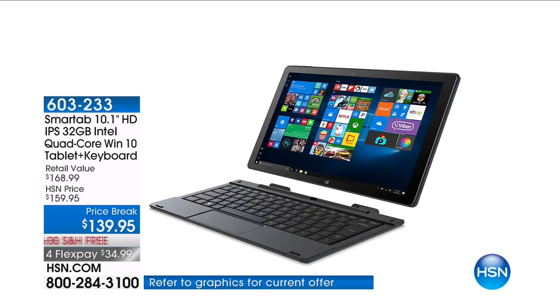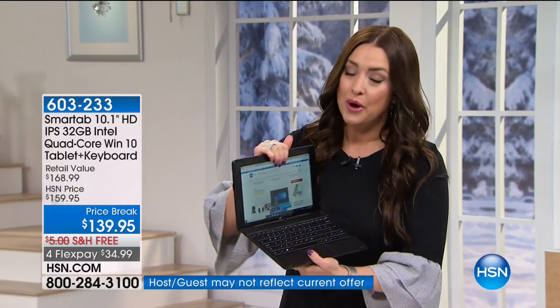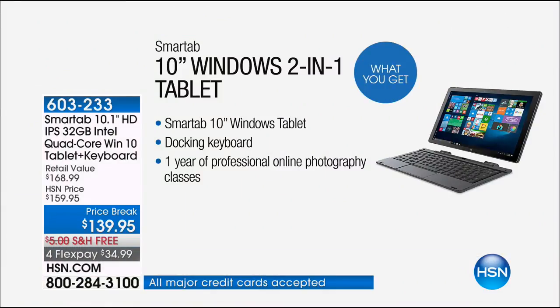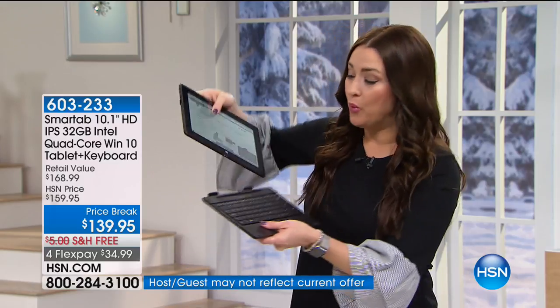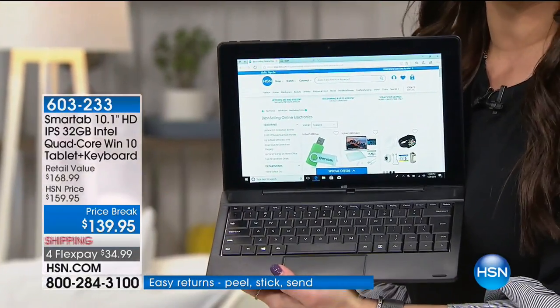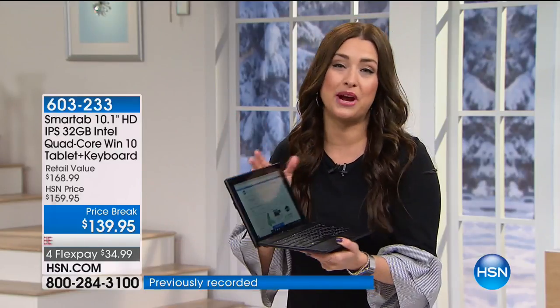For those of you in the market for a new tablet but who also appreciate the functionality of a laptop, it's hard to choose between the two. What about a top-of-the-line tablet that truly has all the features of a laptop? Quad-core processing, a beautiful high-definition IPS screen — you get all of those features in a tablet that comes with a docking station and keyboard, essentially turning it into an incredible laptop. You're getting the best of all worlds today at $20 off.